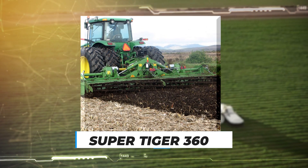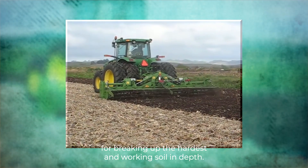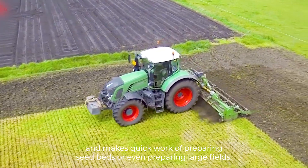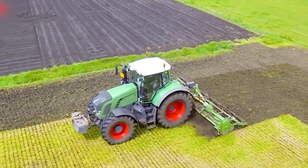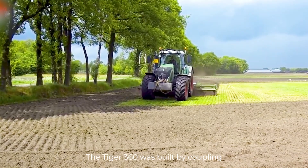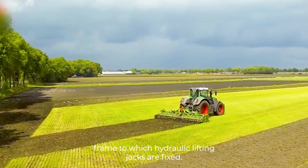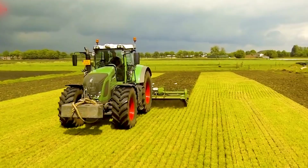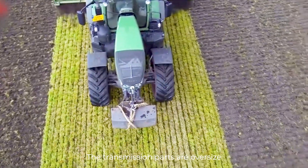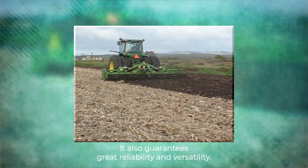Number 2: SuperTiger 360. The SuperTiger 360 rototiller is ideal for breaking up the hardest soil and working it in depth. It eliminates soil compacting, buries abundant crop residue, and makes quick work of preparing seed beds or large fields. It is ideal for working with tractors above 190 horsepower. The Tiger 360 was built by coupling two Tiger 190 units through a sturdy central box frame to which hydraulic lifting jacks are fixed, allowing the machine to be closed for transport with a diagonal area of 264cm. The transmission parts are oversized and thoroughly tested in the most demanding working conditions, guaranteeing great reliability and versatility.